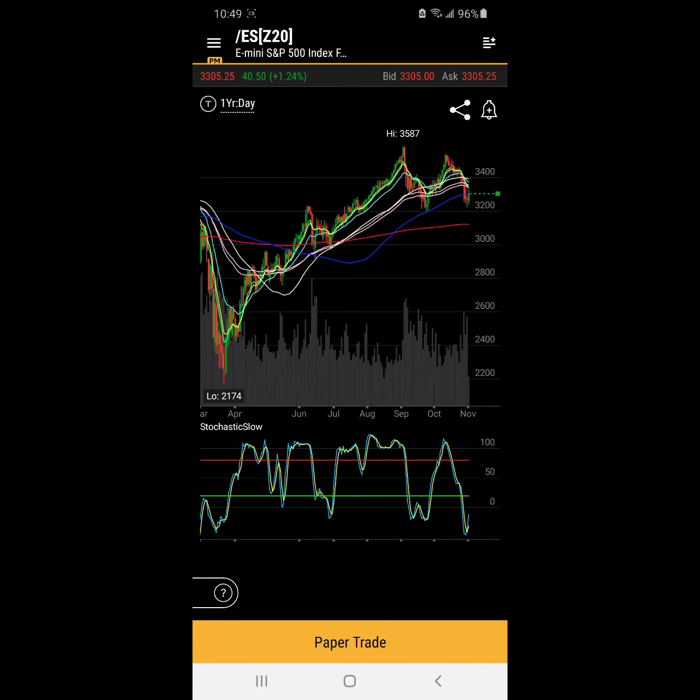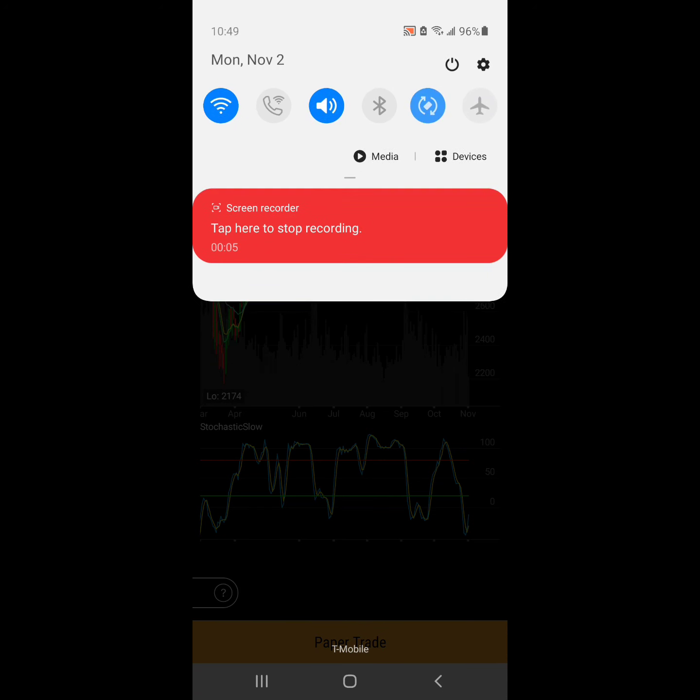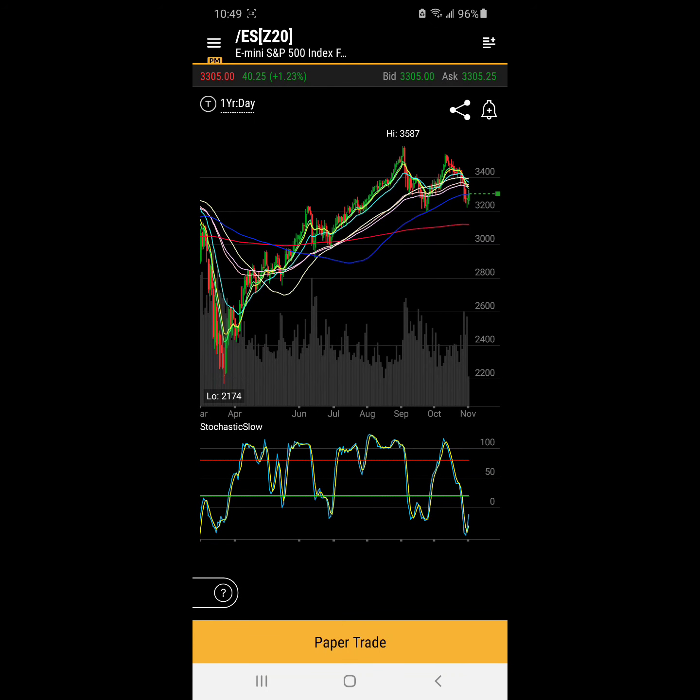Hey, welcome everybody. Today is Monday, November 2nd, 2020 — the first day of our brand new 30-day challenge. I hope you guys are able to participate if you want to. You can just follow what I do for the next 30 days and let's have fun. This week we have